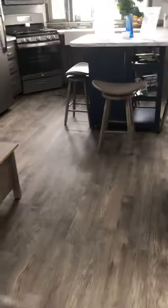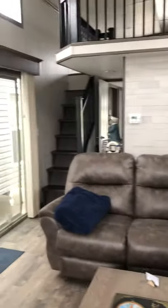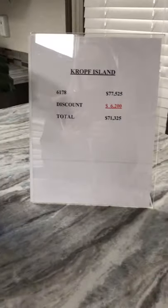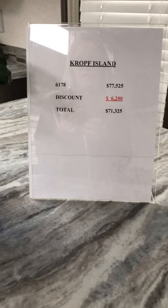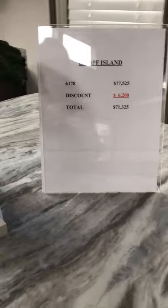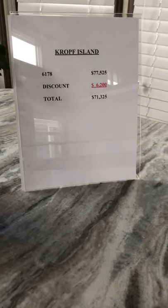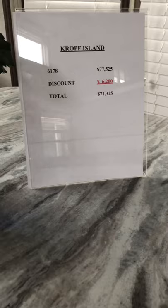We do have financing through a new bank called North Shore Bank. If you have good credit they are doing really well — we've been really happy with them. The price on this one is $77,525 as your value, and with the $6,200 dealer discount you can get it for $71,325.